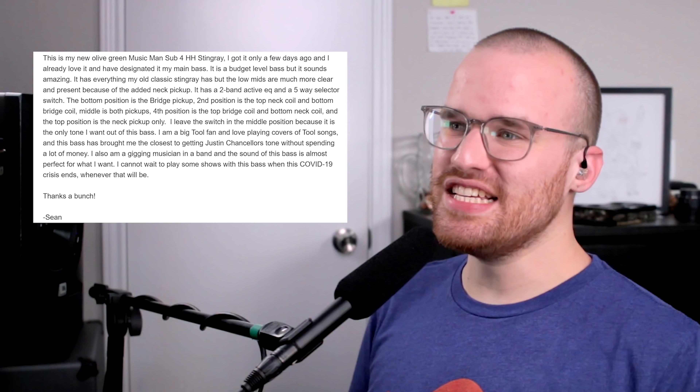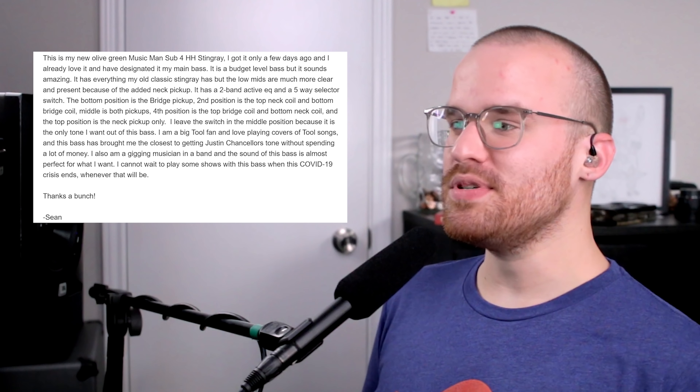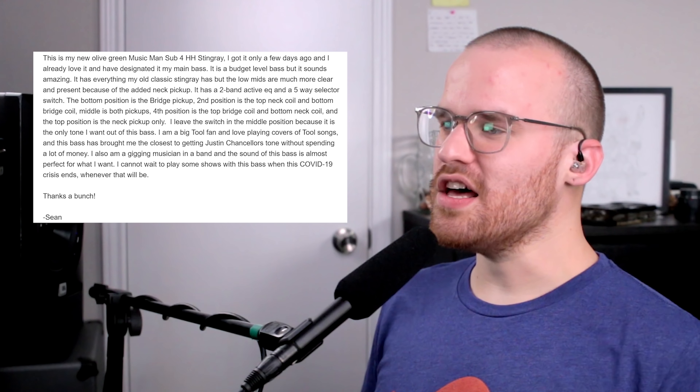From Sean, he says: 'This is my all-green Music Man Sub 4 HH Stingray. Got it only a few days ago and I already love it and have designated it my main bass. It's a budget-level bass but it sounds amazing. It has everything my old classic Stingray has, but the low-mids are much more clear and present because of that added neck pickup. It has a two-band active EQ and a five-way selector switch — I leave the switch in the middle position because it's the only tone I want. I'm a big Tool fan and this bass has brought me the closest to getting Justin Chancellor's tone without spending a lot of money. I can't wait to play some shows with this bass when this COVID-19 crisis ends.' Dude, we're all waiting for all this crap to be over. I hope you guys, no matter where in the world you are, are staying safe. Man, that Sterling — I love that olive green and they sound so good and feel really solid for the price.